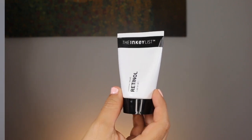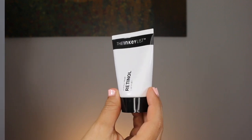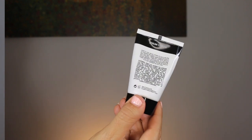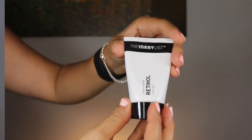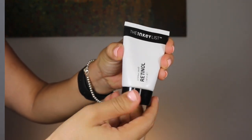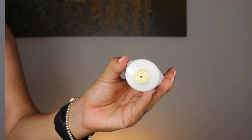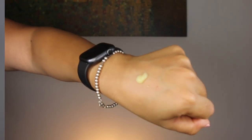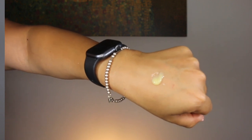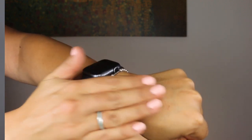Let's chat about some ingredients. This contains Redistar, which the Inkey List defines as a stable form of retinol in a dispersion containing tocopherol, sodium ascorbate, and PEG-40 hydrogenated castor oil in caprylic triglycerides for maximum effectiveness. We also see glycerin, which is a skin-replenishing ingredient commonly found in skincare products.